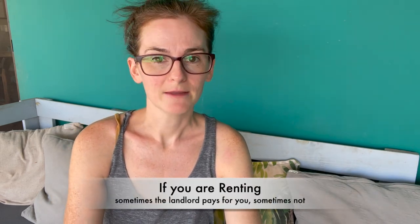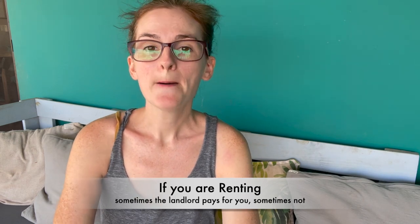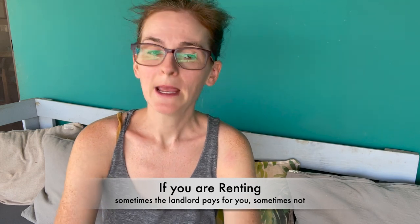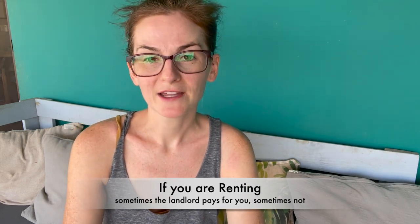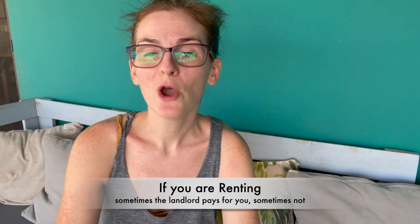Today we're going to talk about the water utility, the electric utility, and your internet. Those are your three main utilities you will need to pay if you are buying or have built a home. Now, first off — if you are renting a property in a condo complex or renting from a landlord, more often than not the landlord is going to pay those utilities for you, but sometimes they do ask you to pay your own. We hope this video will be helpful because this was really confusing for us when we first moved to Costa Rica almost two years ago.